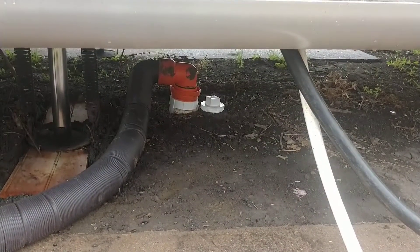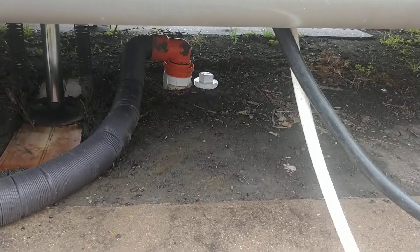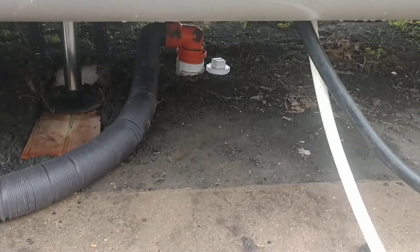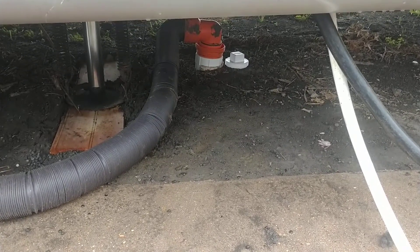Thank God it was raining. The rain kind of helped wash the sewage away and helped wash the smell out. So I'm going to take the water hose and spray it down some more.